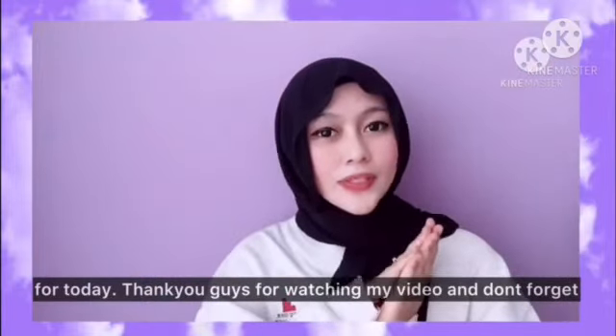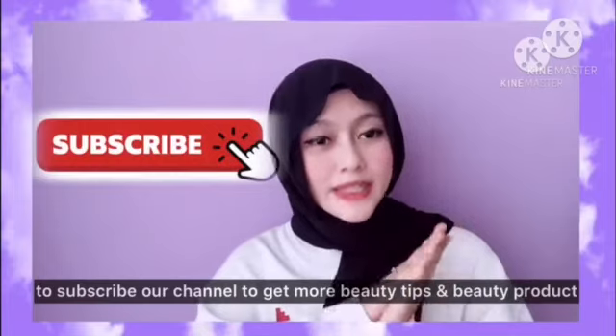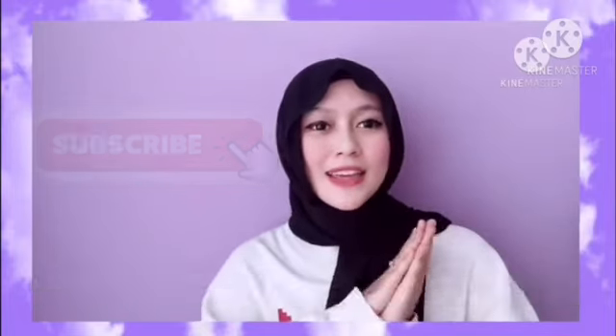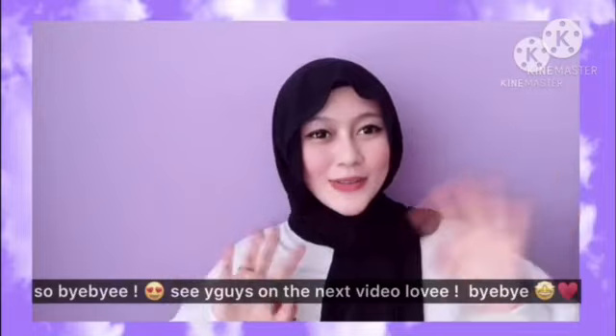That's all for today. Thank you guys for watching my video, and don't forget to subscribe to our channel to get more beauty tips and beauty products. Bye bye, see you guys in the next video!